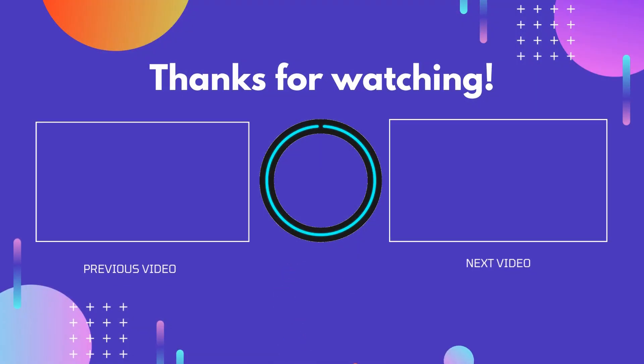Thank you for watching. I hope you liked this video. If this video was helpful to you, please don't forget to like and comment, and be sure to subscribe to get more reviews. Hope to see you guys in the next video.